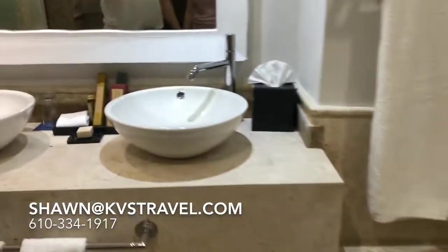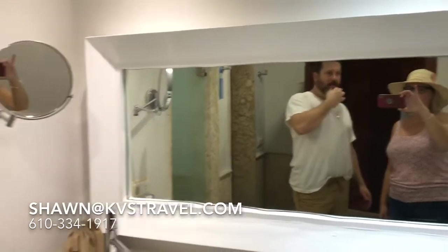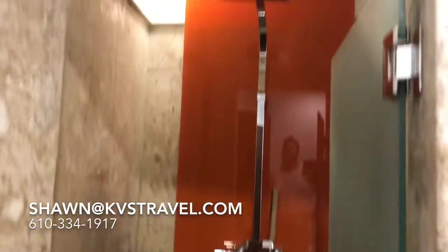Double sink. This room has a little bit of a lower mirror, as you notice. We've already put our request in for them to raise that up — Sando's going to take care of that. And a neat glass-accented shower with the rain shower head.